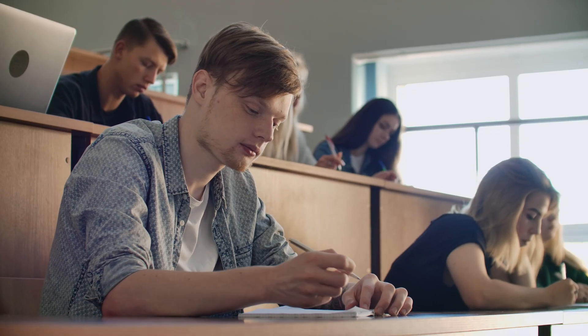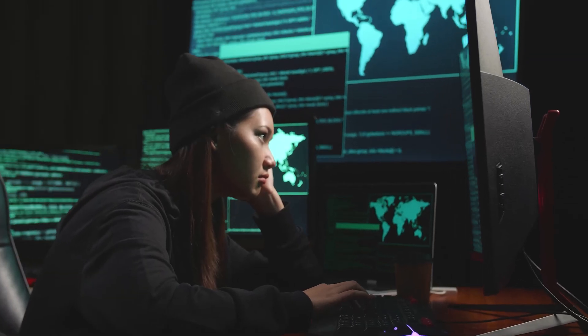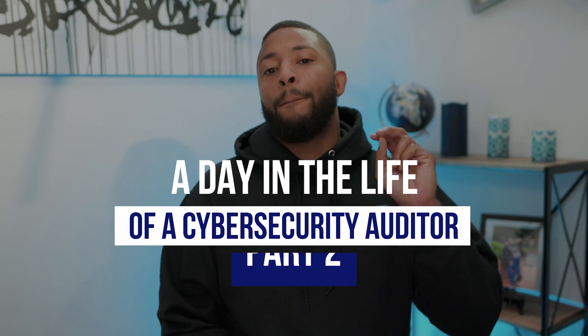Hey, what up cyber heroes? You think that you need to get a college degree, some type of certification, or some crazy technical experience like hacking in order to have a career in cybersecurity? Haven't I already proved that's wrong? Well, just in case you're new, in this video we're going to continue in our series and talk about the day in the life of a cybersecurity auditor, part two.